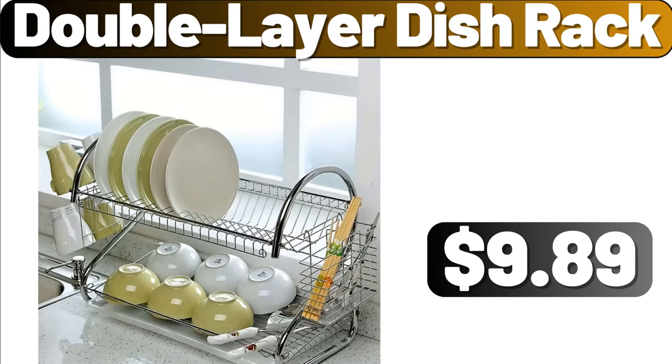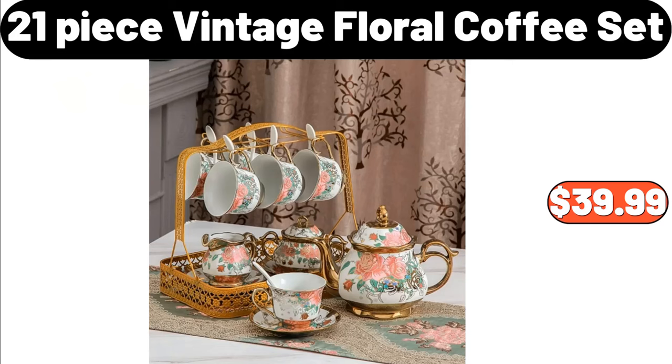Double Layered Dish Rack, $9.89. 21-Piece Vintage Floral Coffee Set, $39.99.